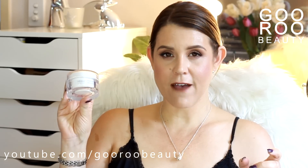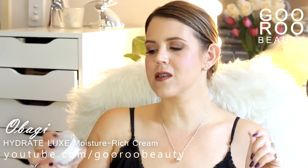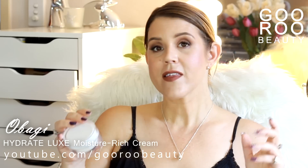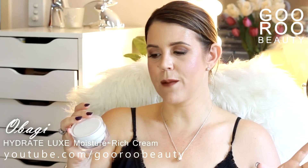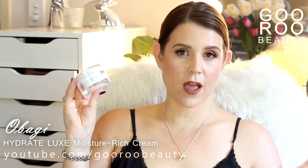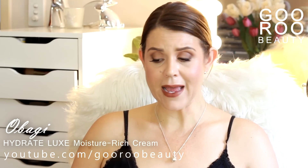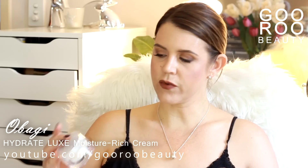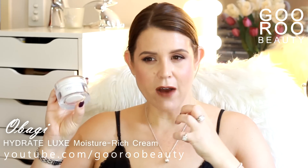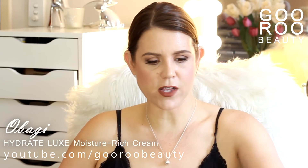The third product from Obagi I've finished up recently is their Obagi Medical Hydrate Luxe Moisture Rich Cream — an ultra-moisturizing, luxurious face cream formulated to deliver deep hydration and promote skin radiance. I've used this one in the evening only. I quite enjoyed it and also found it was a really nice soothing, nourishing cream to use while recovering from Fraxel laser treatment last year.